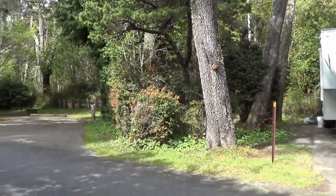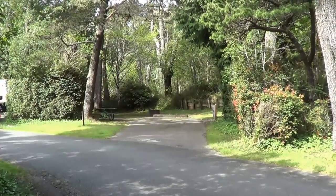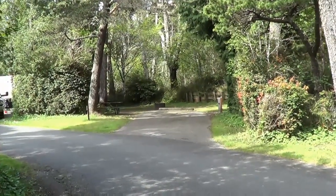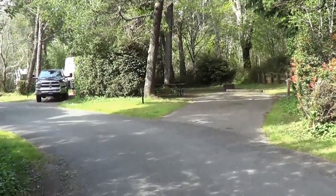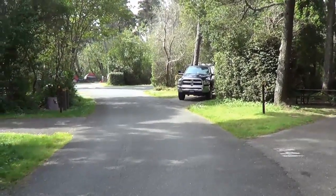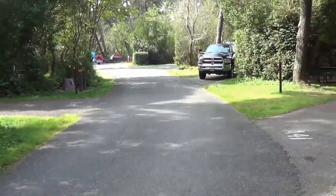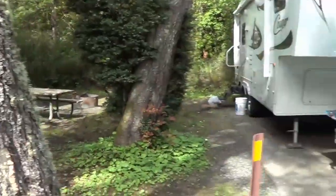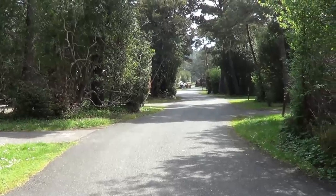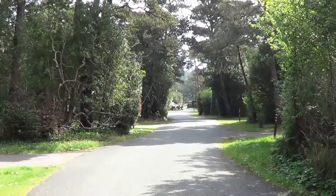These parks are so well kept and really pretty. They have hot showers and a dump station. In this loop alone I saw like five work campers - they get volunteers to come in and stay and help keep the park. Angie and I are going to head off for a little walk to find the beach. There's a trail that leads off of Loop B and we'll go check it out.